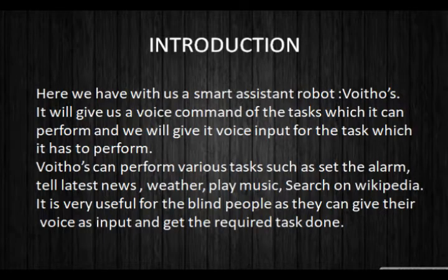Here we have with us a smart assistant robot. We will give voice commands as input and it will automatically generate voice output by performing some operations. It can perform various operations such as set an alarm, tell the news, weather, play music, Wikipedia search, and more. It is also very useful for blind people.